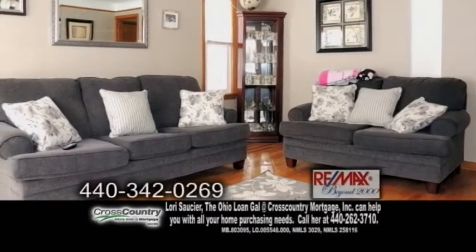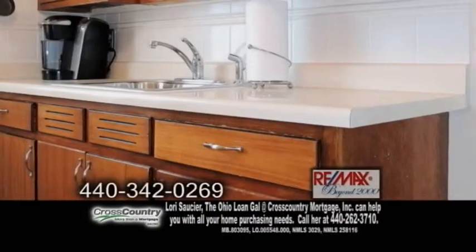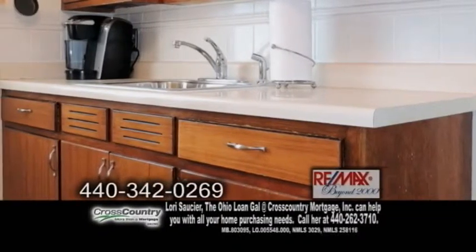The spacious living room has hardwood floors and it is open to the dining room. The kitchen offers plenty of cabinet space and all the appliances are included.